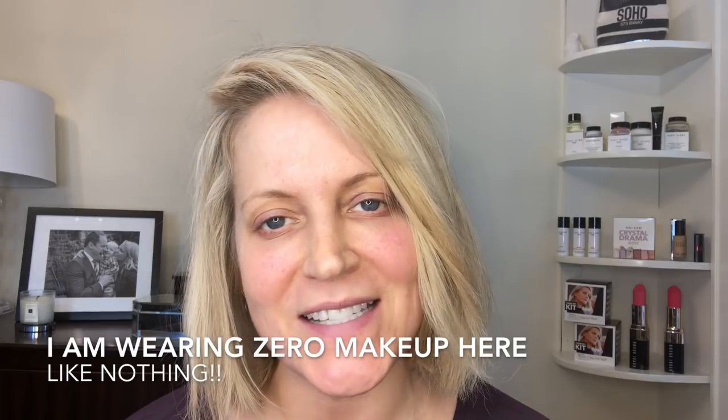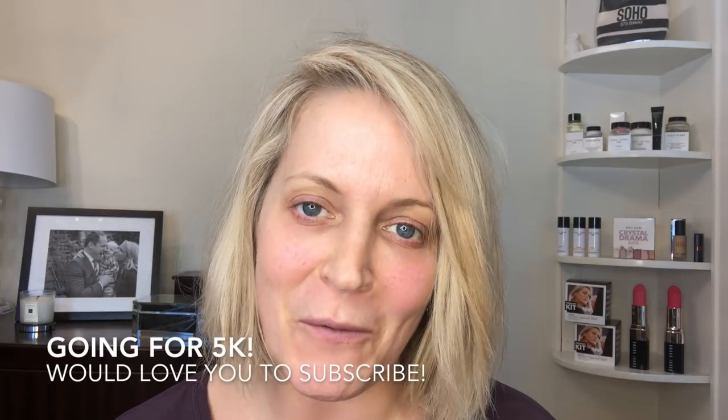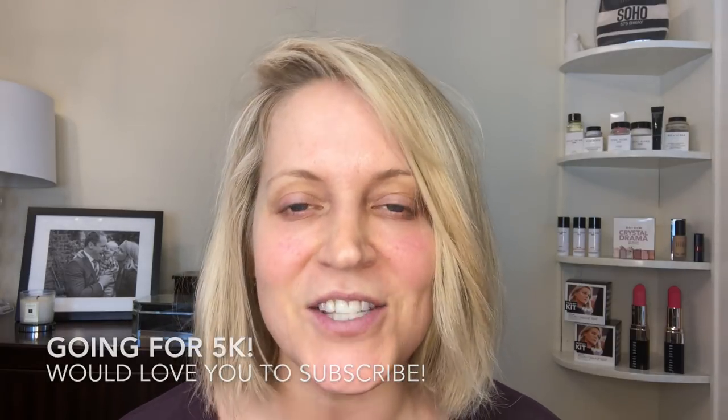Hi there, thank you so much for tuning in to Beauty by Sewn. I'm Kimberly, and if this is your first video or you're just checking it out, I'd love you to subscribe. I'm trying to get to 5,000 followers as my first goal — I'm about 1,500 in. I wanted to show you, as a pro makeup artist, how I get ready for my day-to-day pretty makeup so I look great and professional whether I'm in Manhattan, spending the day with girlfriends, or going to birthday parties with my son.